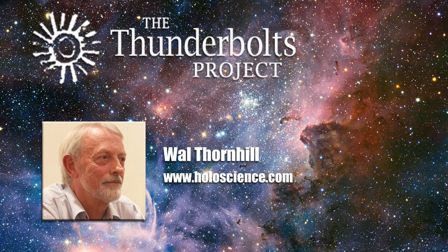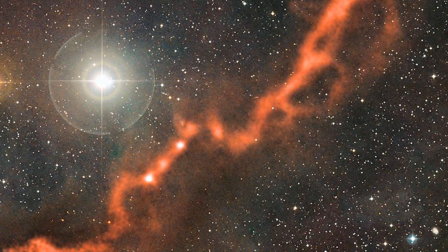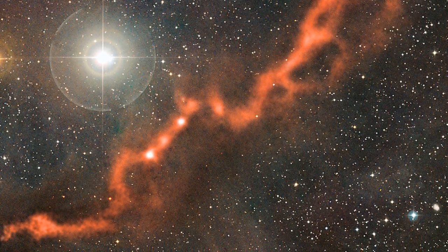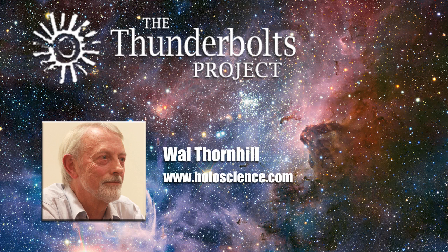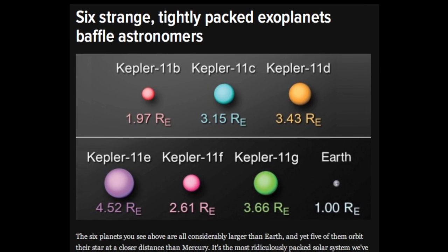Clearly, stars and planets all form together along the axis of the electric current, like beads on a string. As the current subsides, gravity draws nearby objects together. And rather than having a hot core, stars have a cool core — they have no internal thermonuclear fire. Electrical capture forms the weird assortment of exoplanetary systems that we observe.